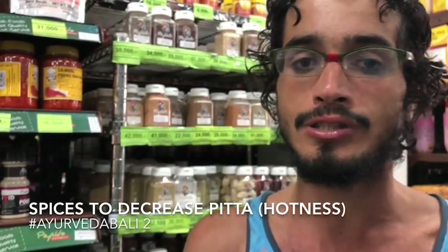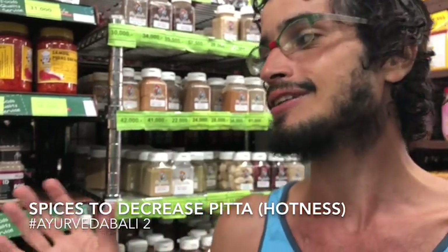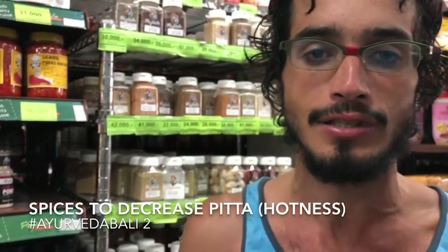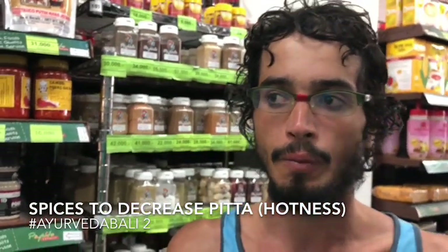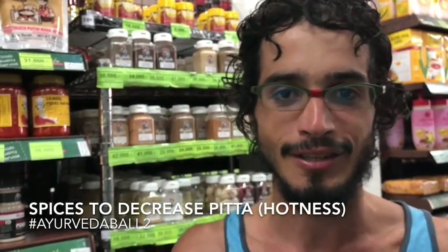We are still not at the central spice market — we will reach there — but this is just a video for you if you are traveling and you are used to using spices while cooking. In Ayurveda this is very important, so Pepito Market is a good tip for you on your body trip. Namaste, see you in the next video!